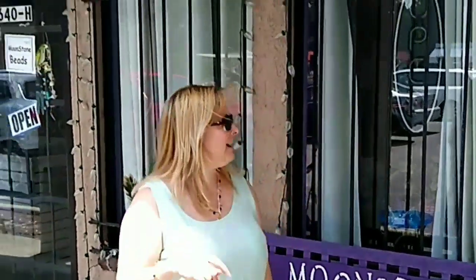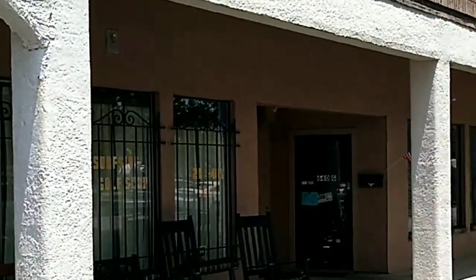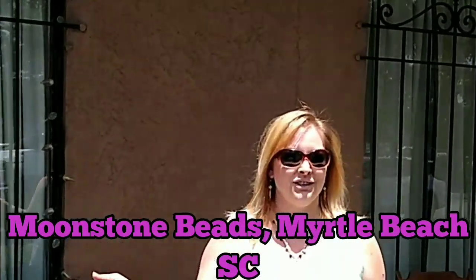Hello everybody, it's Wendy and Chris is videoing. I'm coming to you today from Myrtle Beach, South Carolina, and I wanted to show a bead store here in Myrtle Beach. This is Moonstone Beads. This store is owned by a lady named Tina and she's a very sweet lady. I've been in there and talked with her a little bit, but all of you that live in North Carolina, I want you guys to know this store is here.